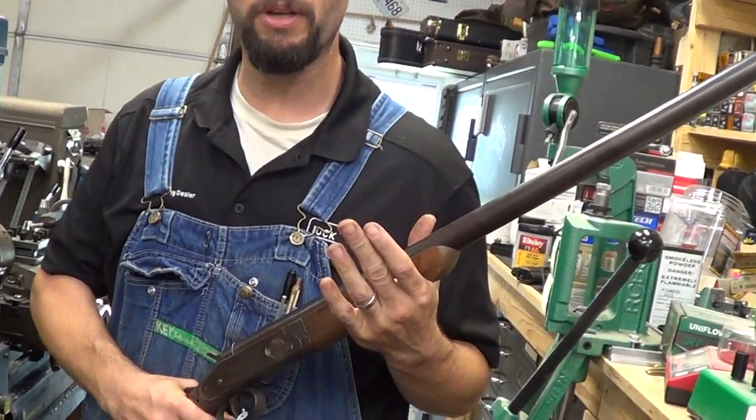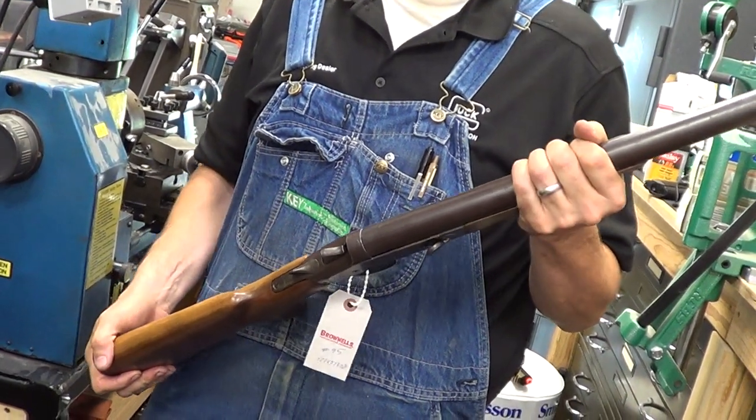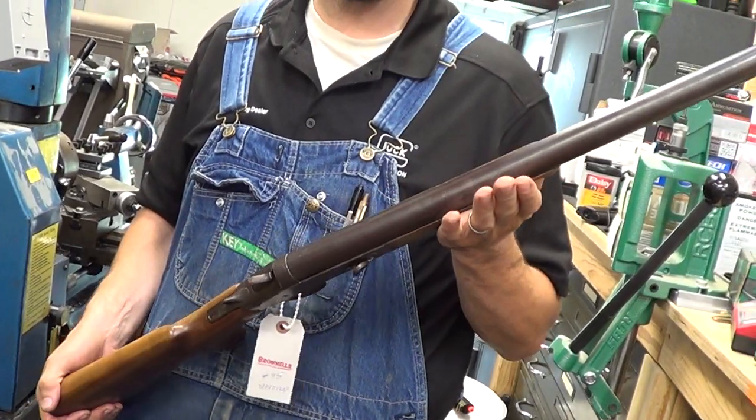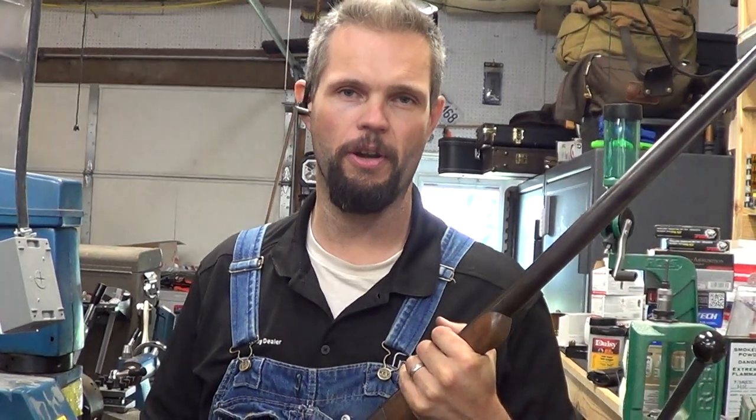W.H. Davenport Firearms Company was around for about 25 years. They were there in the gun belt, as we call it, where all the water power was to work the machinery, there in Norwich, Connecticut. He started with Hopkins and Allen and had more patents for Hopkins and Allen than any other engineer. He's actually the one who invented the automatic ejector on the shotgun.